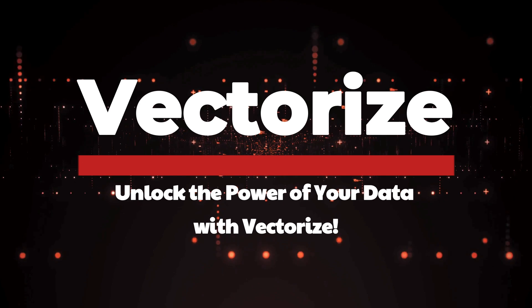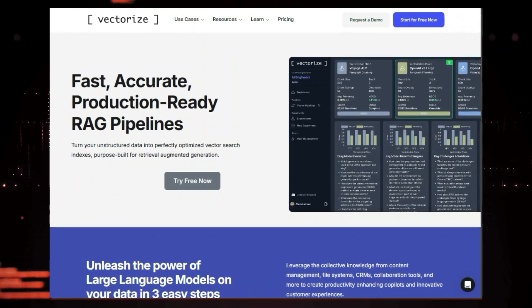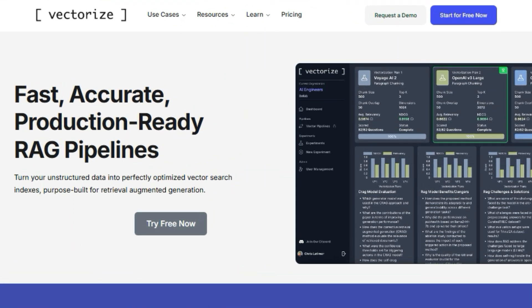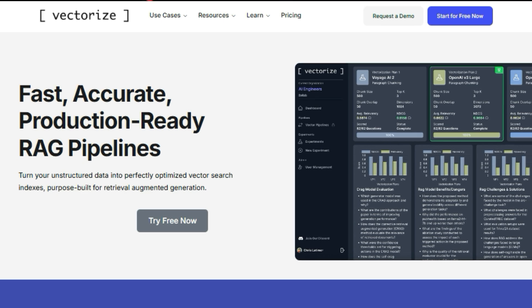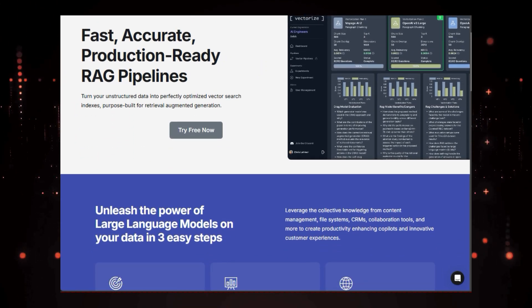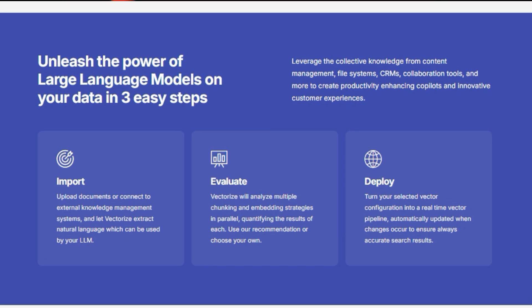Tool number ten: Vectorize — unlock the power of your data. Are you excited about the potential of large language models but struggling to connect them to your vast stores of data? Vectorize is here to bridge that gap. Vectorize is a revolutionary platform that makes it easy to unleash the power of retrieval augmented generation — RAG — a technique that combines LLMs with the ability to access and understand your unique data.